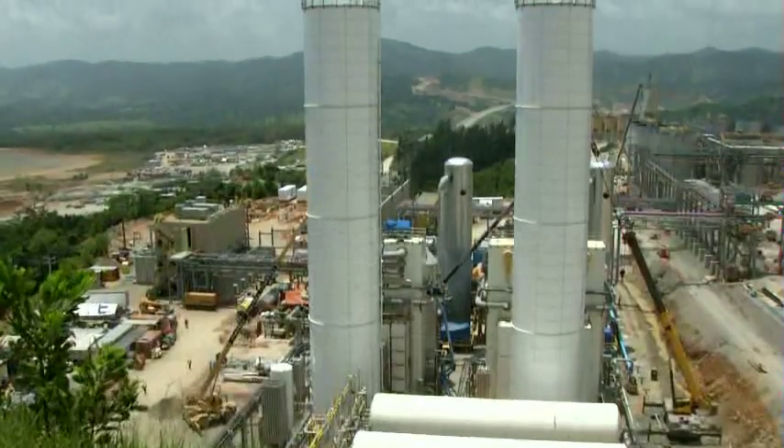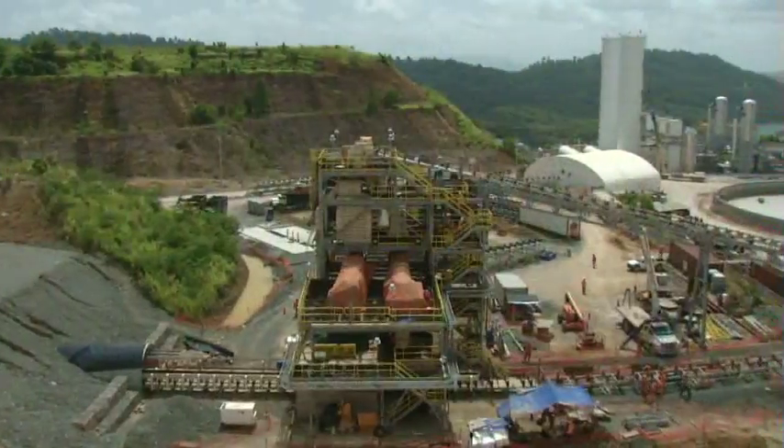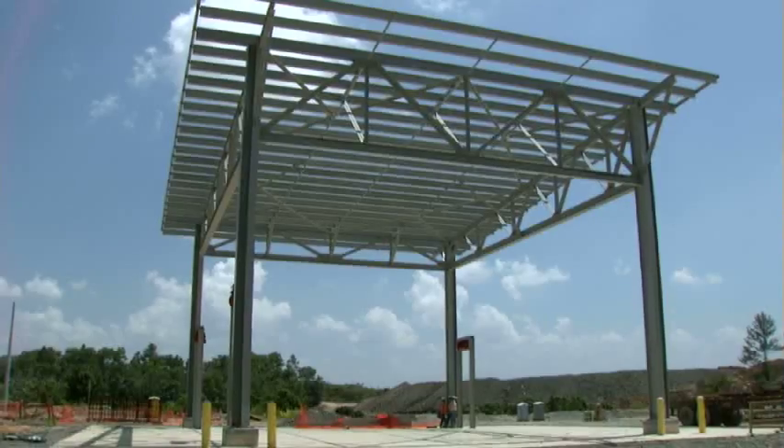Today, the construction of the Pueblo Viejo mine, where gold, silver and copper will be processed, is now more than 70% complete. Around 90% of the concrete has been poured and 90% of steel erected.